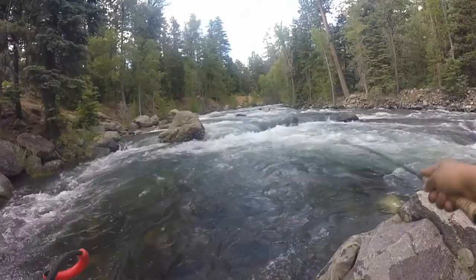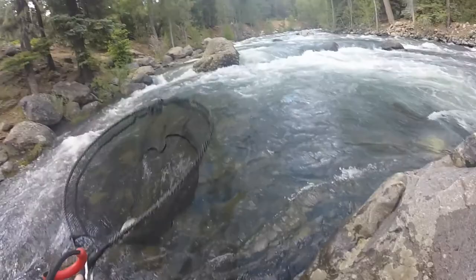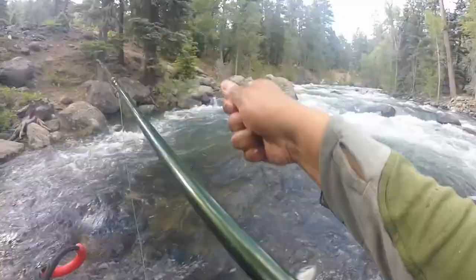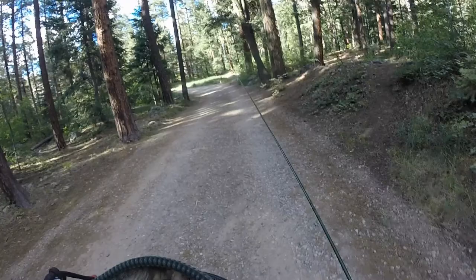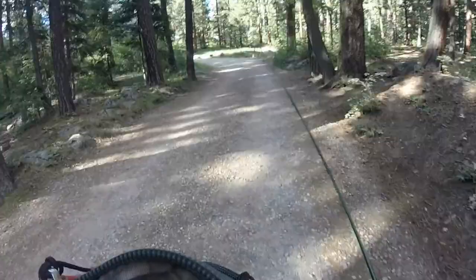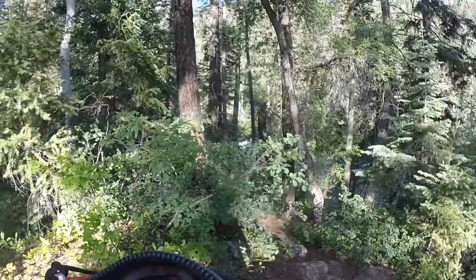Here we go, another one. Nice little rainbow again. Pretty little fish. He's got it — nice little boy.